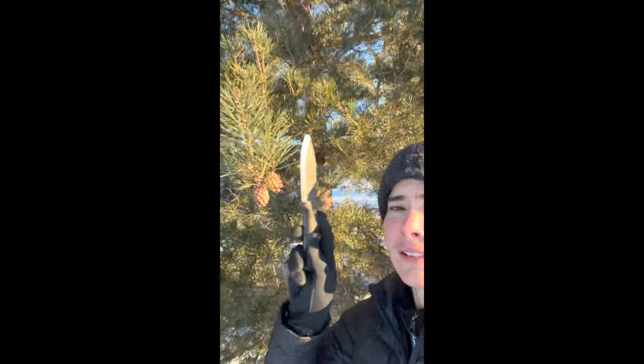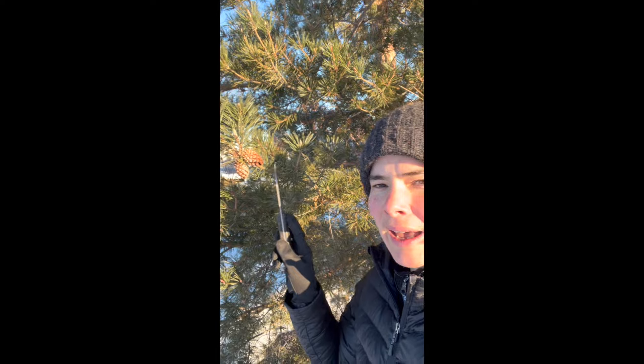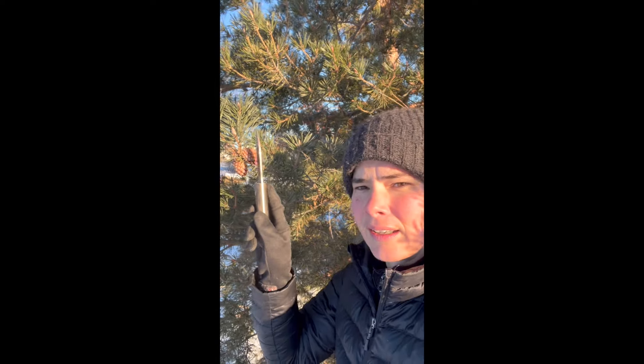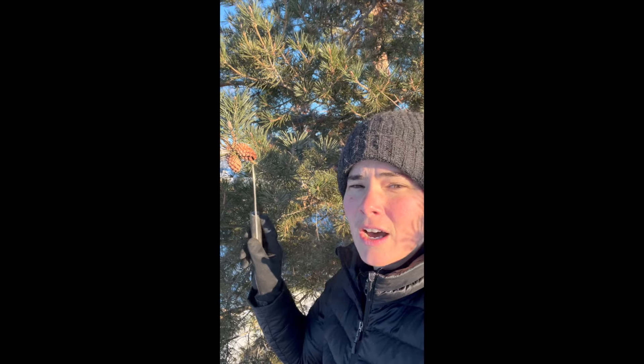Conifer trees, like this pine behind me, have needles and cones. That's how you know it's a conifer tree.